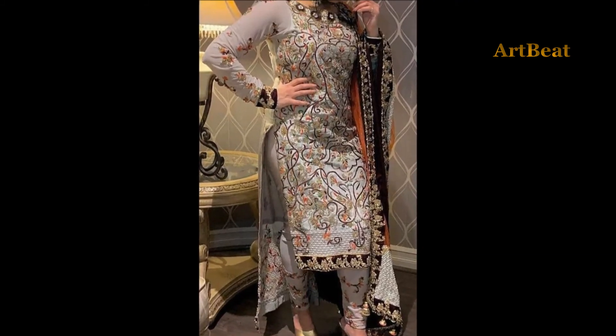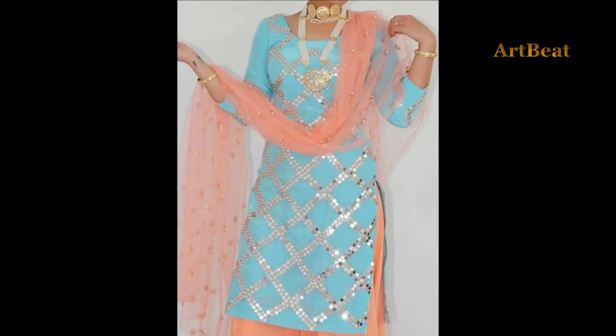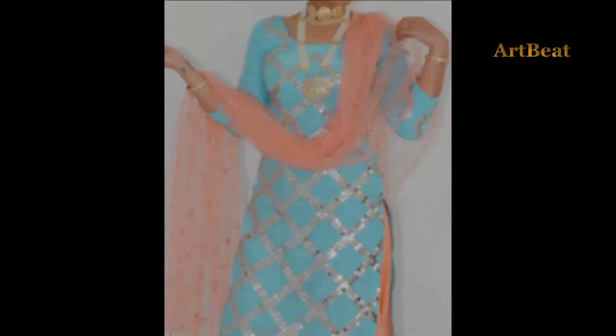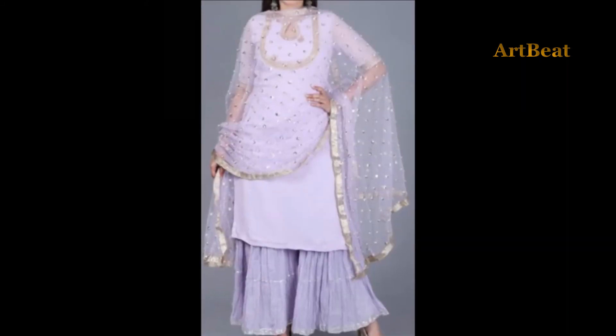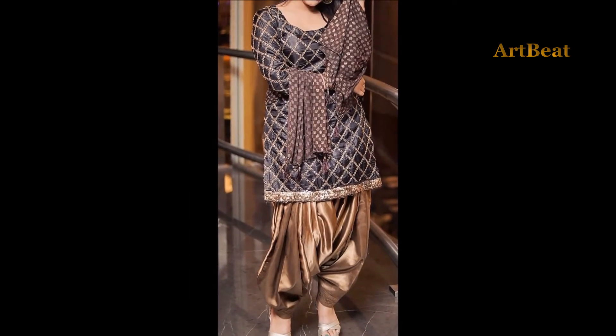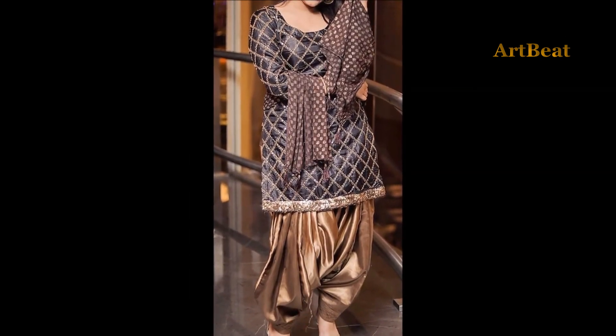I hope you like the latest stylish type of fashion dress design items in this video. Please do like and share the video with your friends. Stay tuned.